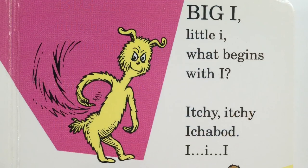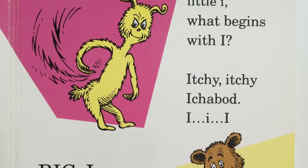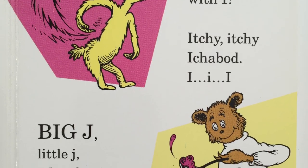Big I, little I. What begins with I? Itchy, itchy, itchy, Ichabod. I, ih, I.